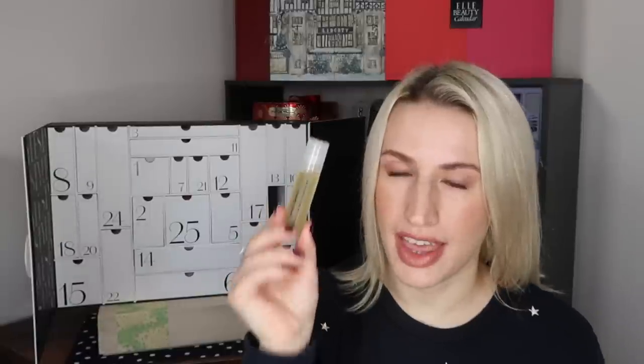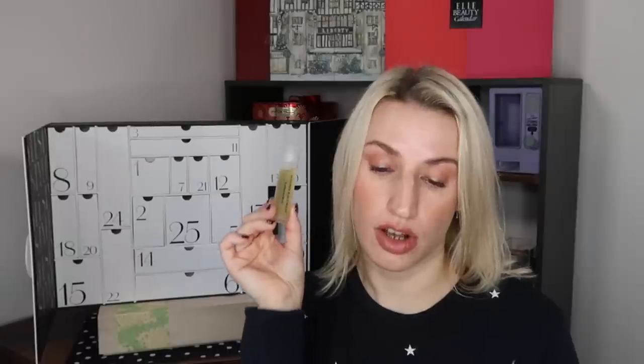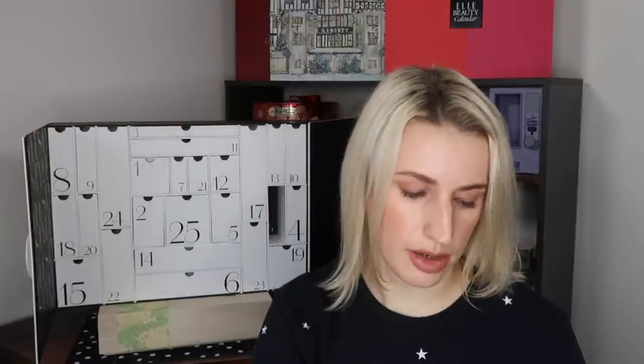Day number sixteen: a full-size eye serum by Susanne Kaufmann — the Eye Rescue Serum, 10ml, worth £80. It's got a metal roller ball so you roll it under your eyes and pat it in. Infused with baobab pulp, chicory roots, hawthorn flower extracts and caffeine, this cooling eye serum reduces the look of dark circles, lines and puffiness and hydrates the eye area. You can get a complimentary rejuvenating eye cream (3ml) with your first purchase from susannekaufmann.com by scanning the QR code provided until 31st of March.